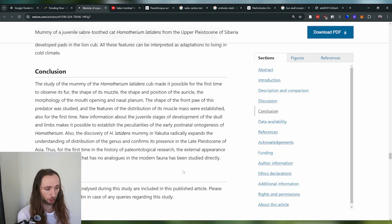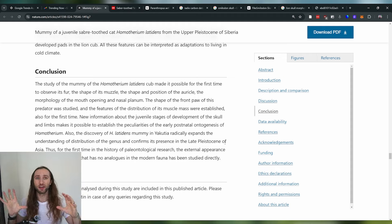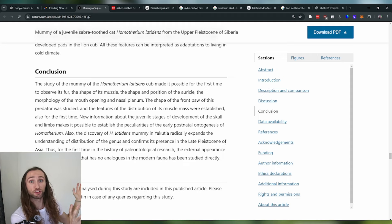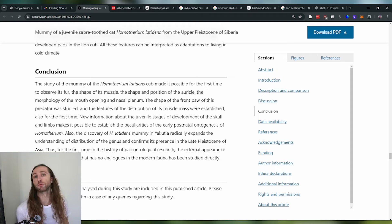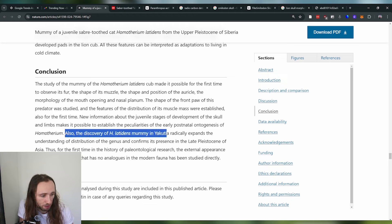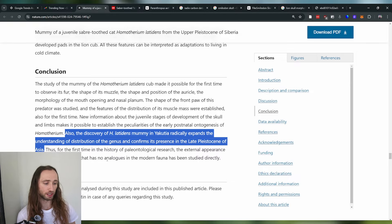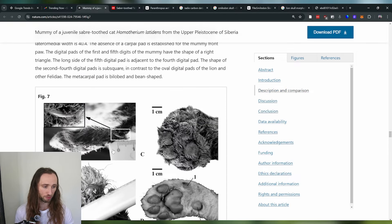When we pair the specimen with that radiocarbon dating — saying this specimen was roughly here 30,000 years ago — it actually helps us understand the ancient distribution of these organisms as a whole. For example, if you find five fossils from five different points across Asia, you could tell that this group was maybe in the western half 30,000 years ago but in the eastern half 50,000 years ago. In fact, the discovery of the H. latidens mummy in Yakutia radically expands our understanding of the distribution of the genus and confirms its presence in the late Pleistocene of Asia.